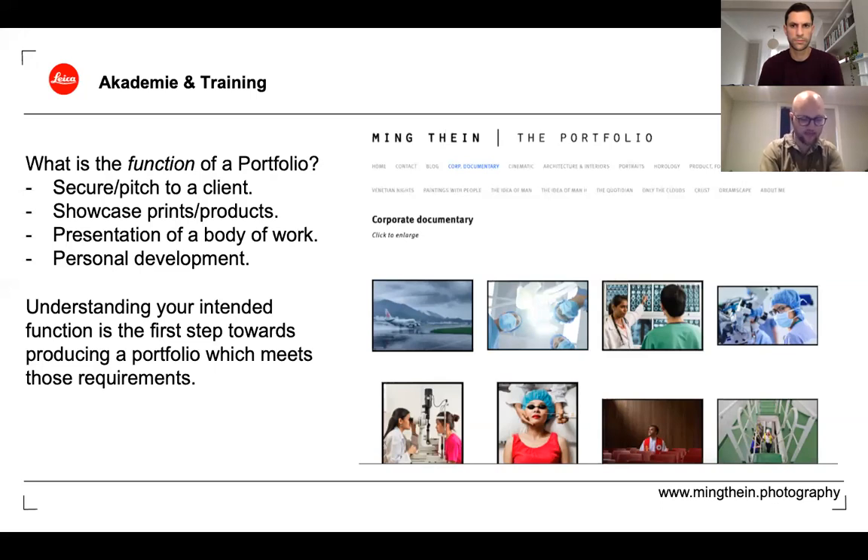It's really important before any stage of even looking at what work to include in a portfolio to figure out what your function for that portfolio is — what the use case is. When you understand your intent, when you understand what the portfolio is going to do for you, then you know what you're going to have to do to create it. In my own career I've produced dozens if not hundreds of individual portfolios which are very specifically intended to go to specific destinations, each with a specific intent and goal behind it.